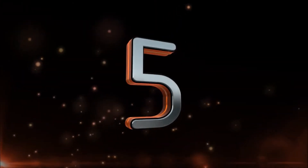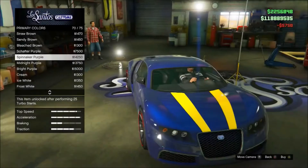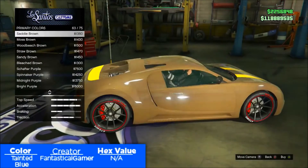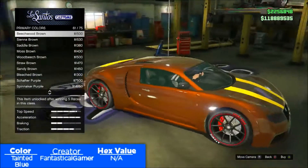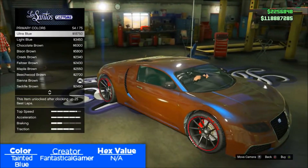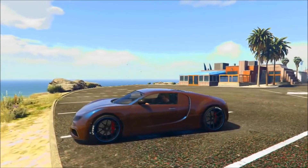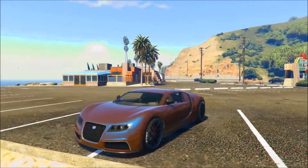Coming in at the number five spot we have a color that I call tainted blue. In order to make tainted blue, all you have to do is take a metallic beechwood brown base and from there you want to go ahead and add an ultra blue pearlescent finish, which is going to give your vehicle this really diverse brownish blue color that almost looks like some type of blueberry chocolate.